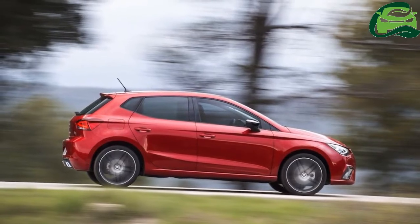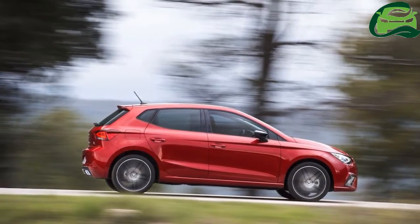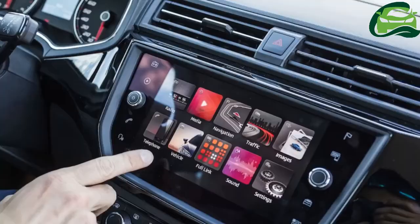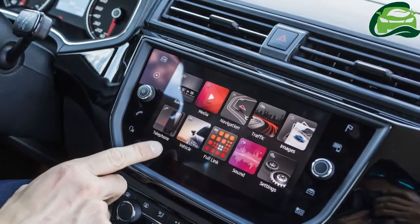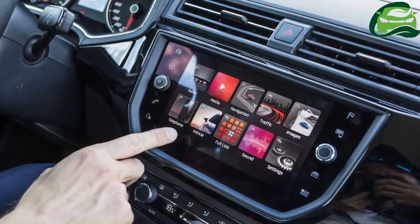The sporty FR spec wears 17-inch alloy wheels, tinted rear windows and twin exhausts, while indoors, four selectable drive modes, sports seats and a flat-bottom steering wheel give it a sporty feel. Technology upgrades include smartphone integration, while rear disc brakes and sports suspension are also fitted.